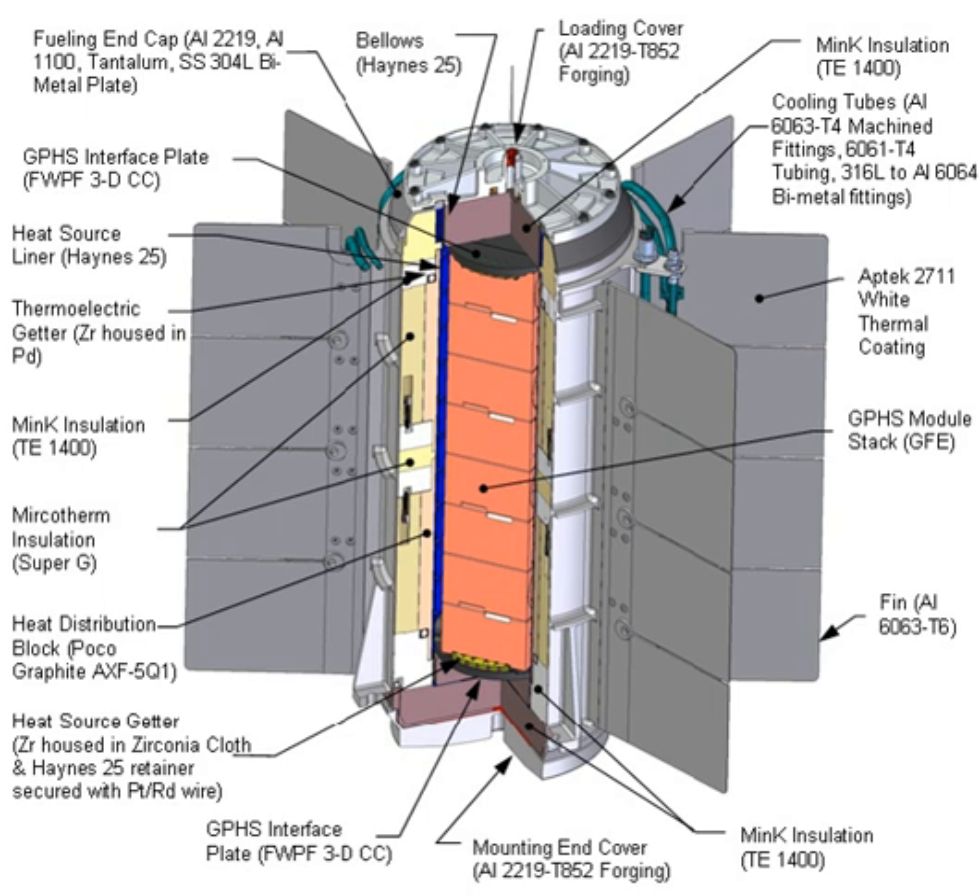In June 2003, the Department of Energy awarded the MMRTG contract to a team led by Aerojet Rocketdyne. Aerojet Rocketdyne and Teledyne Energy Systems collaborated on an MMRTG design concept based on a previous thermoelectric converter design, SNAP-19, developed by Teledyne for previous space exploration missions. SNAP-19 powered the Pioneer 10 and Pioneer 11 missions as well as the Viking 1 and Viking 2 landers.